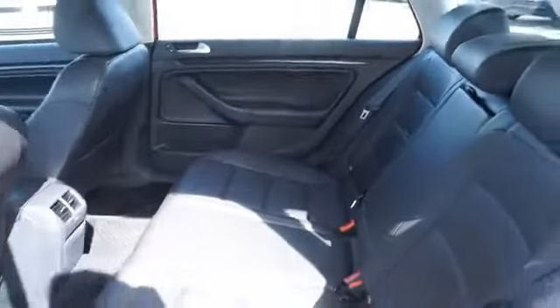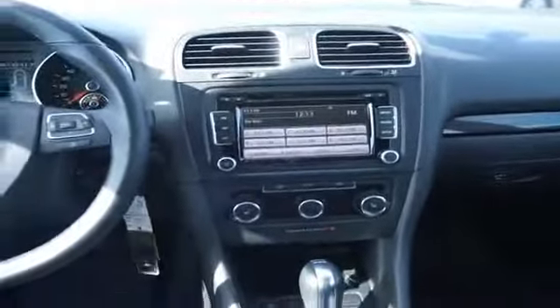On the inside, you'll find leather seats, heated seats, an auxiliary input, automatic climate control, an adjustable tilt steering wheel, power seats, cruise control, air conditioning, power door locks, and power windows.